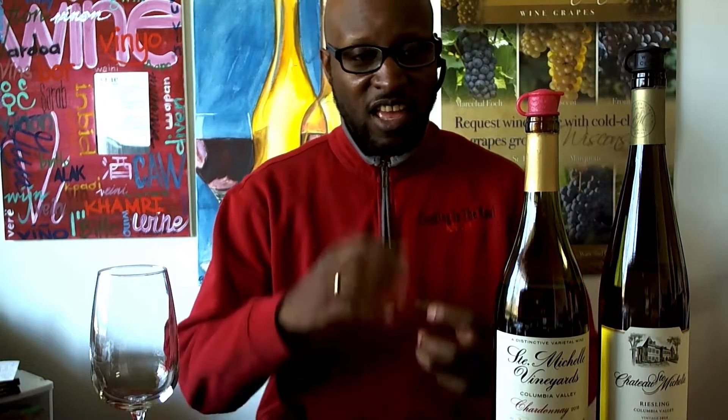The Chardonnay is an oak-style Chardonnay. And congratulations, Chateau Saint-Michel, for 50 years in business this year. And then I'm going to be doing a 2014 Riesling, which they categorize as a mid-range Riesling on the dry-sweet scale. So let's get this started.